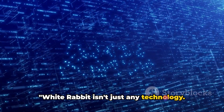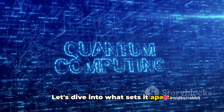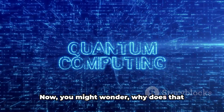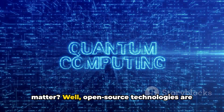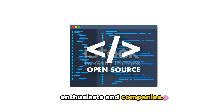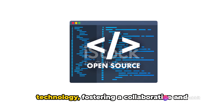White Rabbit isn't just any technology — it's unique in its own way. At its heart, White Rabbit is an open-source technology. Open-source technologies are like public playgrounds for tech enthusiasts and companies — platforms where anyone can contribute, modify, and distribute the technology, fostering a collaborative and innovative environment.